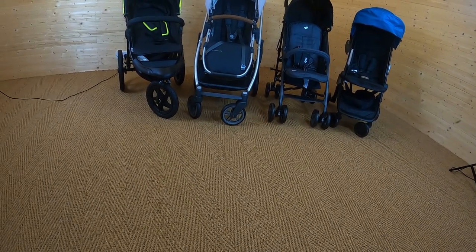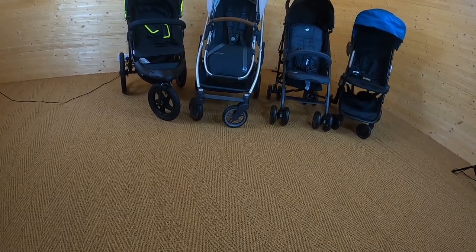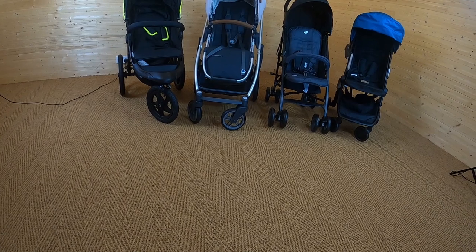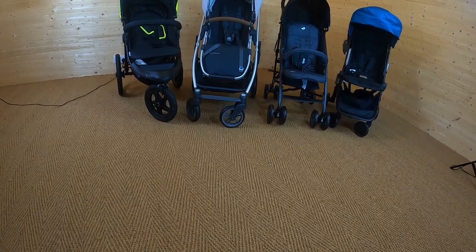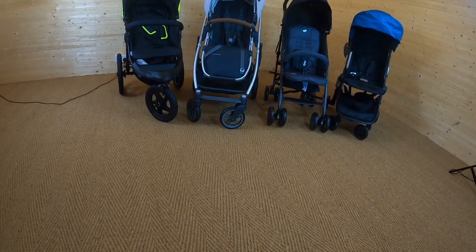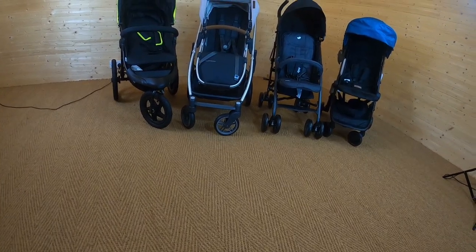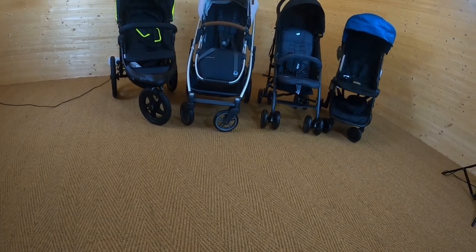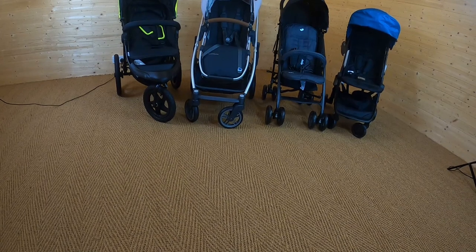We tend to find a lot of people will choose their pushchair based on the look of it. They might like some of the features on it, they might be attracted to the different colourways, and quite often they're not choosing a pushchair according to their needs. So what I'm going to do today is go through the different types of pushchairs that are available to you, what they're suitable for, and hopefully that's going to help you decide the right pushchair for you.